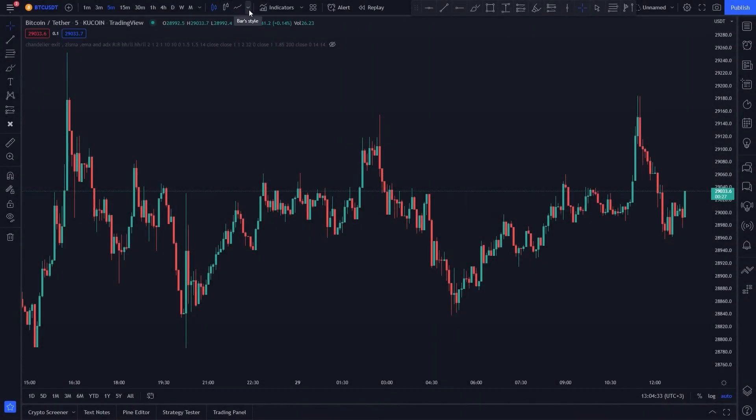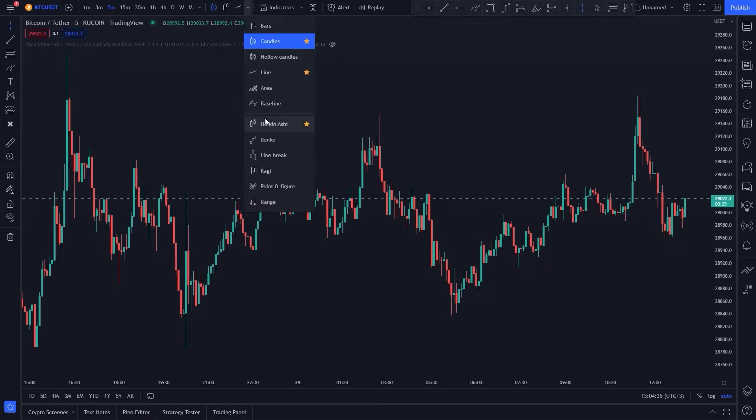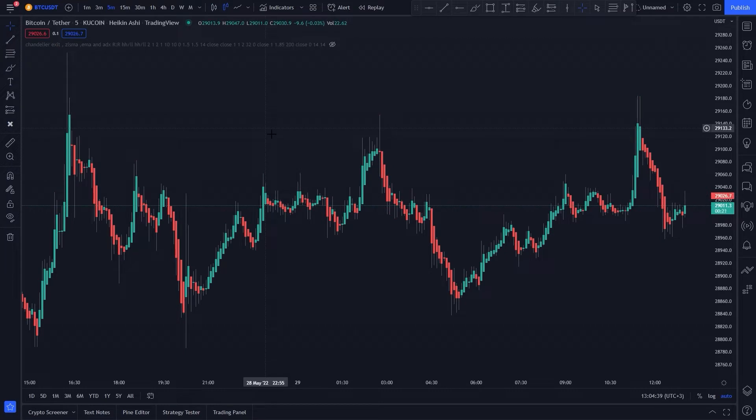This strategy includes 3 free TradingView indicators with Heiken Ashi candles. Now let's go ahead and add them to our chart.